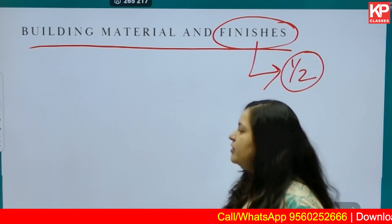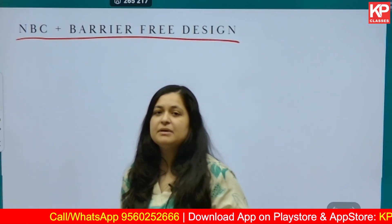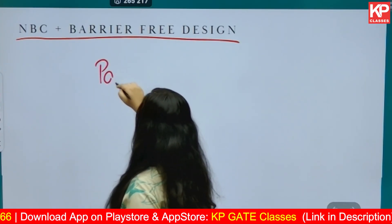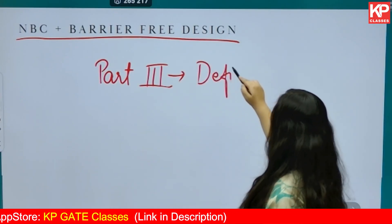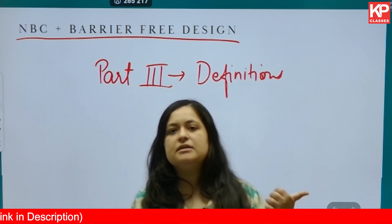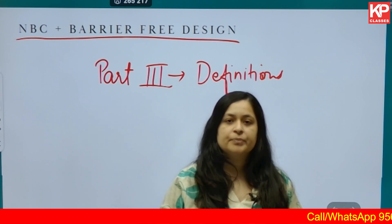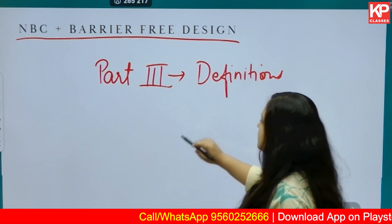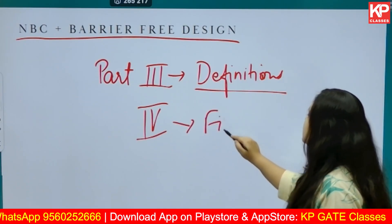Then you have NBC and barrier-free design. NBC is a very big document — you cannot study everything. Focus first on Part 3, and under Part 3 focus on definitions first, then on standards such as minimum width of a room, minimum area, height, travel distance, door widths, staircase widths. After definitions from Part 3, focus on Part 4, which deals with fire safety.